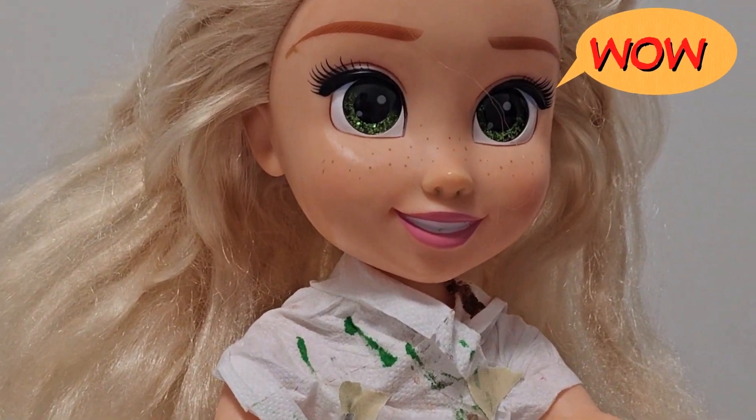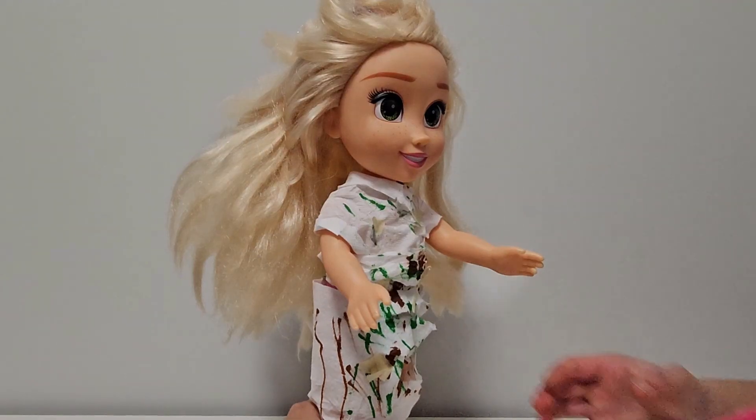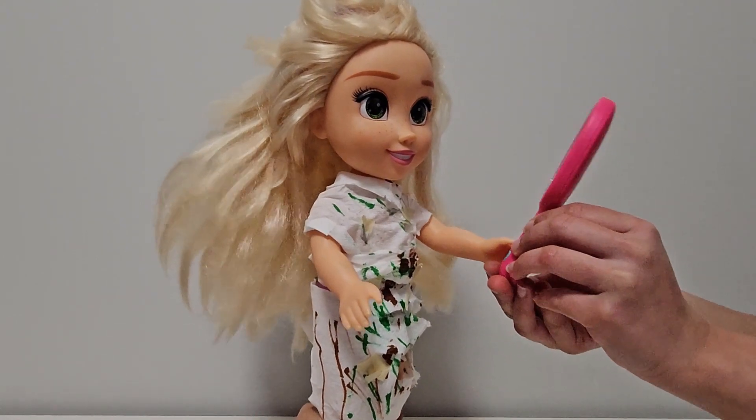Wow, let me grab you the mirror to show how beautiful you look. Oh my god, I look so beautiful!